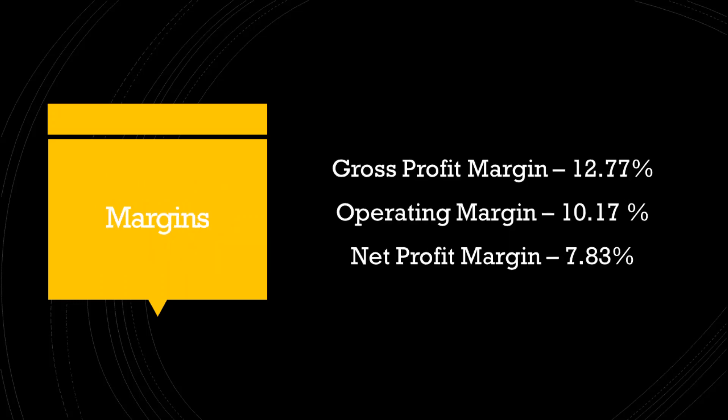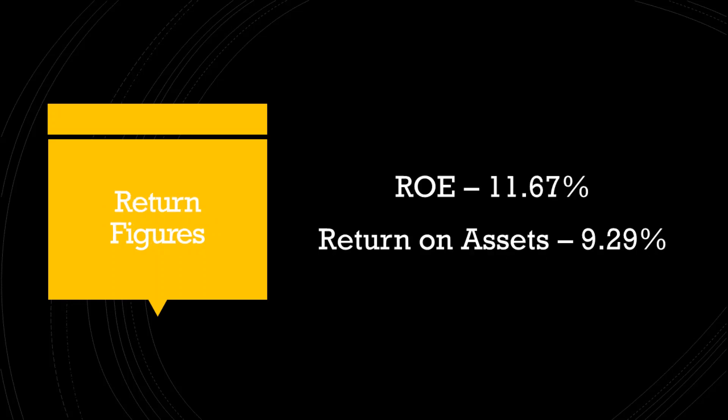The company has a gross profit margin of 12.77%, an operating profit margin of 10.17%, and a net profit margin of 7.83%. The stock has given a return on equity of 11.67% and a return on assets of 9.29%.